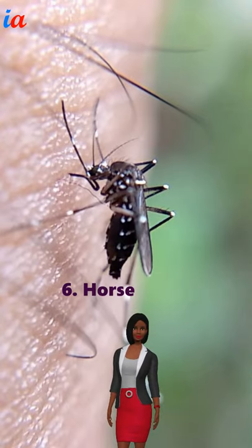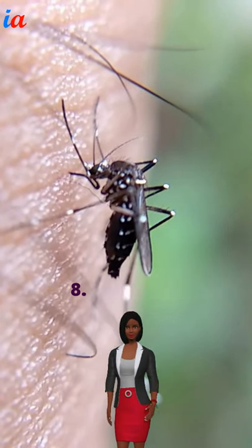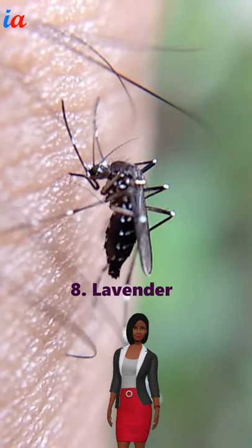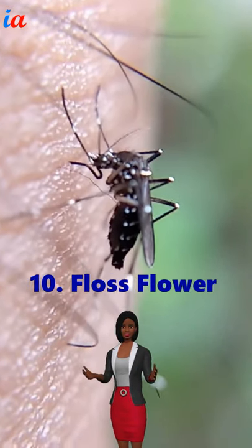Number 6: Horse Mint. Number 7: Citronella Grass. Number 8: Lavender. Number 9: Catnip. Number 10: Plaus Flower.